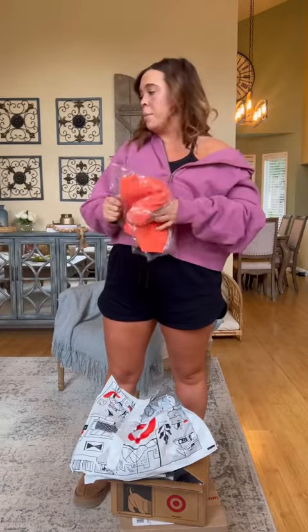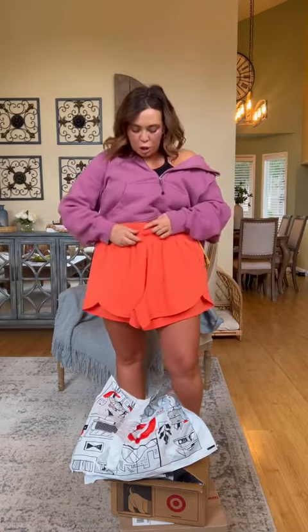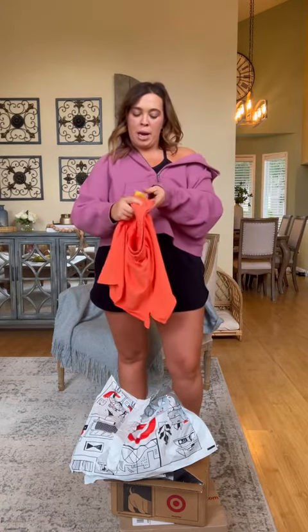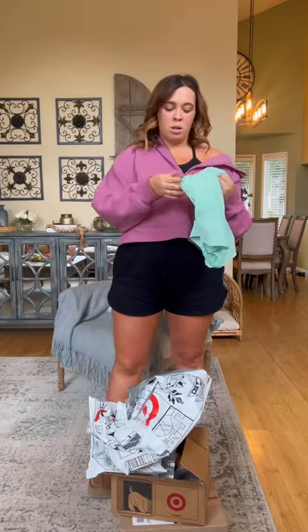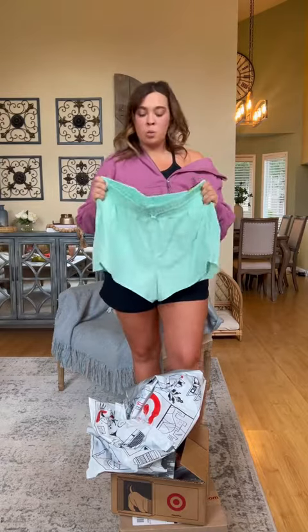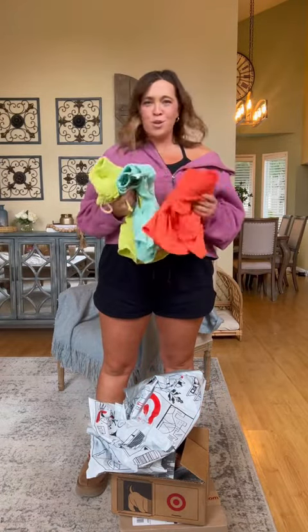Target, in my opinion, has some of the best athletic wear. I thought these shorts were so cute — they have the cutest colors for spring. This size extra large is in the coral color. I also picked them up in mint green. I really hope these work because they are so cute. Look at all these shorts together — these colors are so fun.